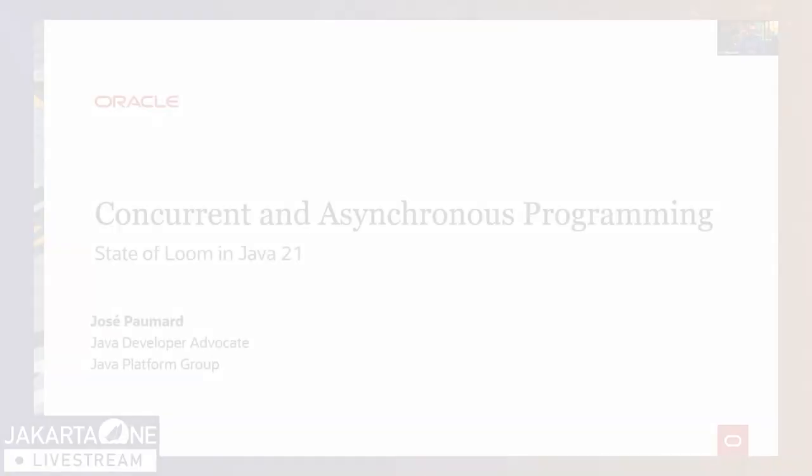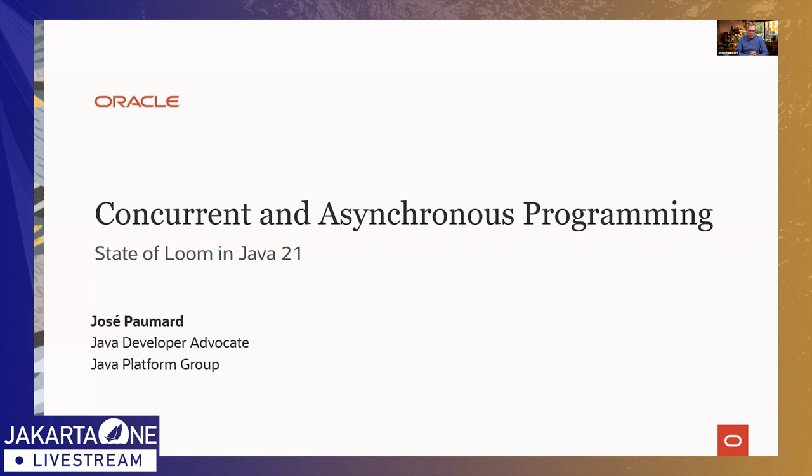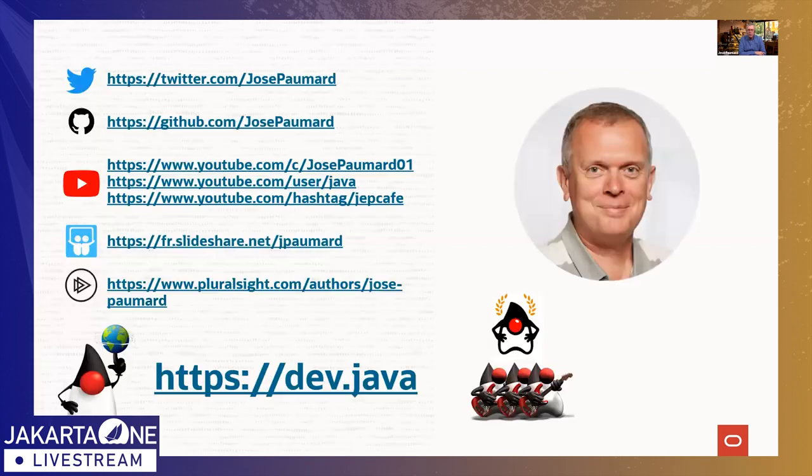Hello everyone, thank you for joining this session named 'Concurrent and Asynchronous Programming: State of Loom in Java 21.' This session is really about Loom and about a feature brought by the Loom project called Virtual Threads, which is probably one of the most exciting features in the Java 21 release. My name is Jose, I work as a Java developer advocate at Oracle.